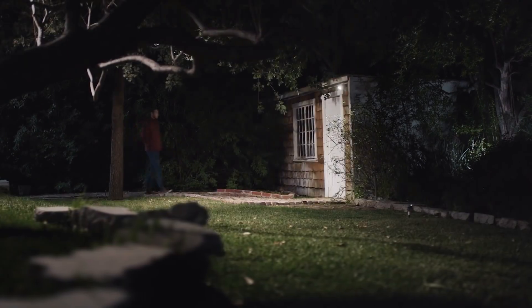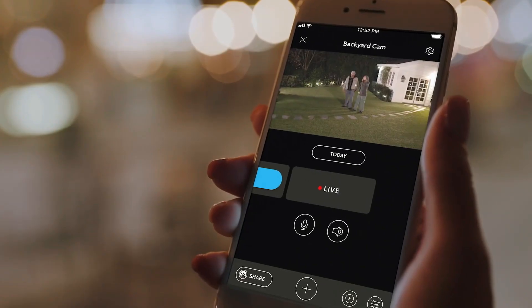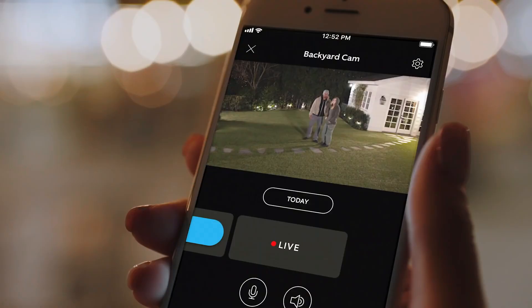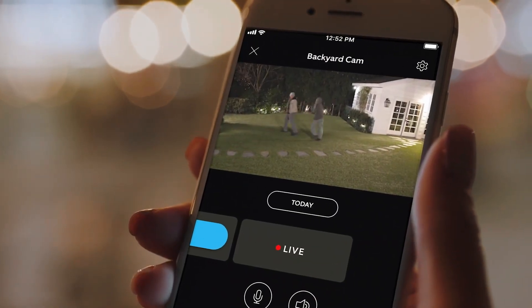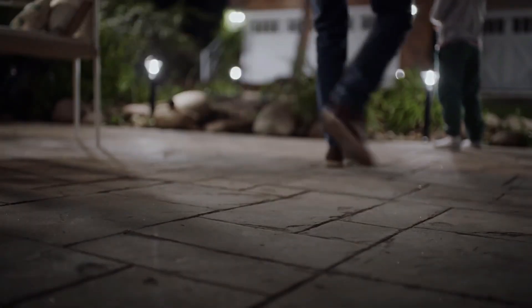Priced at just $30, standard lights can detect motion within a 4.5-foot range spanning a 140-degree angle. The convenience factor is striking too — receive notifications about expected and unexpected visitors through Luxa.